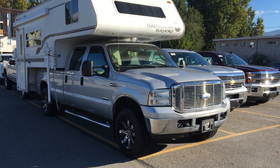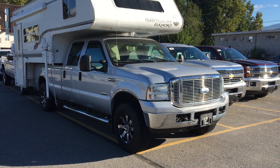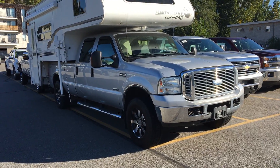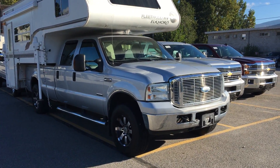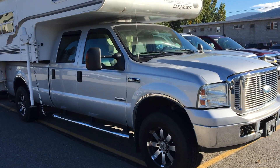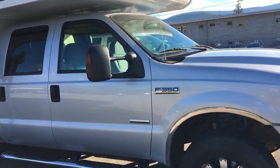Good morning, Harold. My name is Sean. I'm here from Hooper Bannister Chevrolet here in Penticton, B.C. This is a quick video of our 2007 F350 XLT SuperDoozie 6.0L diesel.